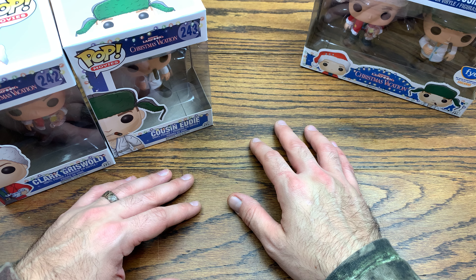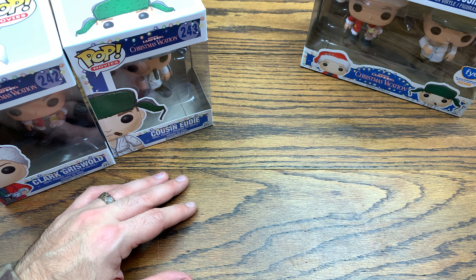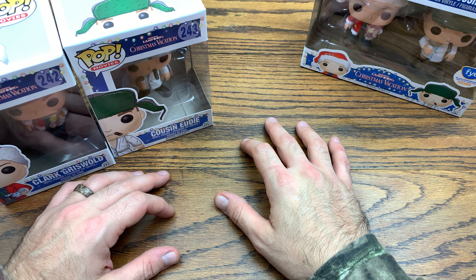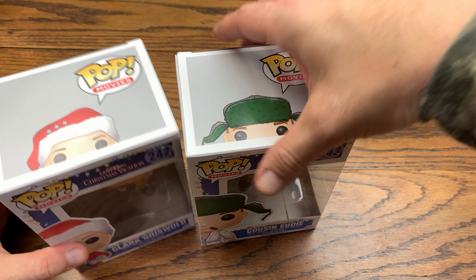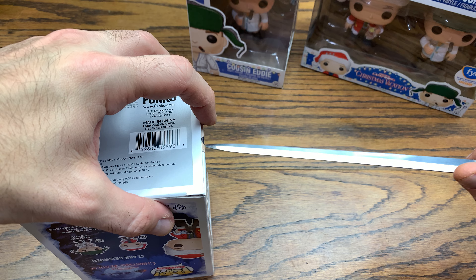These were some pops I ended up scooping up when I first started collecting, before they shot up in price. I saw these and the Office Space ones and the Caddyshack ones they were dropping, and I was like, these are right up my alley — great movies. So anyway, we've got Cousin Eddie and Clark Griswold in pop form. We'll do Clark first and then check out Eddie.